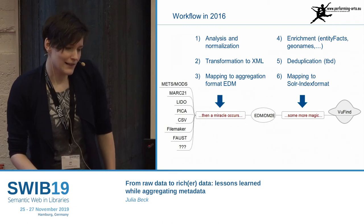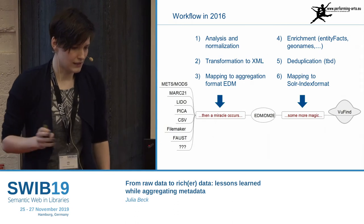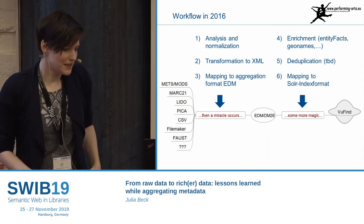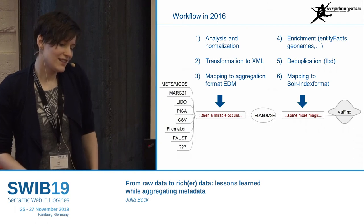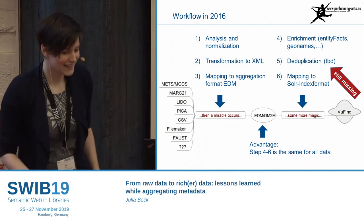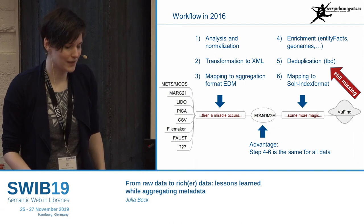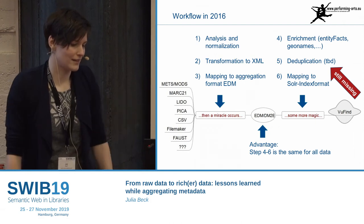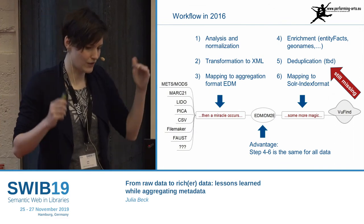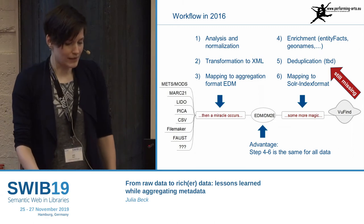The second part is enrichment — with entity facts, GND enrichment. Then deduplication, which was supposed to be done in the back. And I can tell you now, three years later, it's still missing — it's not very high on the priority list, because you just find the introduction to theatre science listed twice, and I can live with that at the moment. In the end comes the mapping to the Solr index.